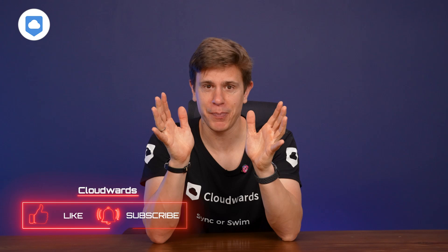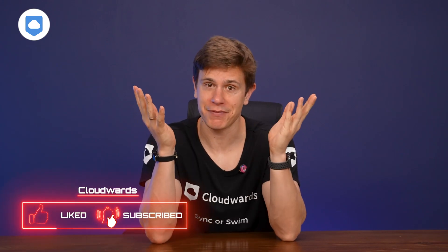Before I continue, do me a favor and hit that like button so I know to continue making videos like this one. Also, I check my analytics and notice that 90% of people who watch my videos are not subscribed. It's a small click for you, but it would really help the channel grow and deliver top-notch and independent content.